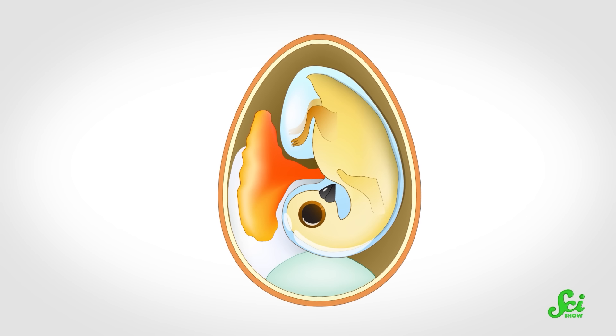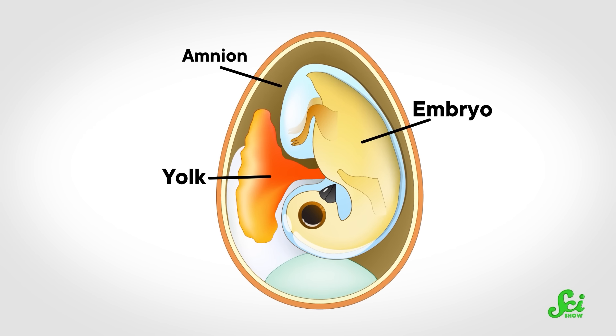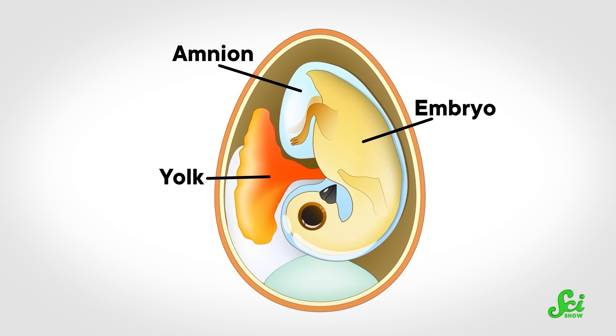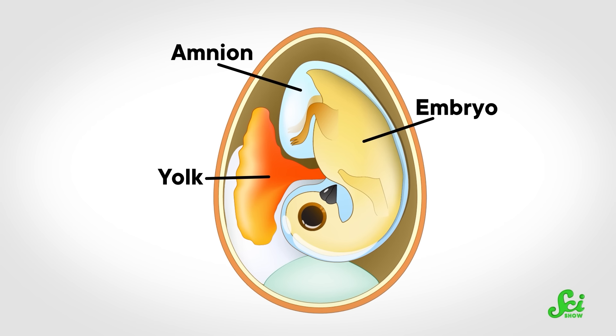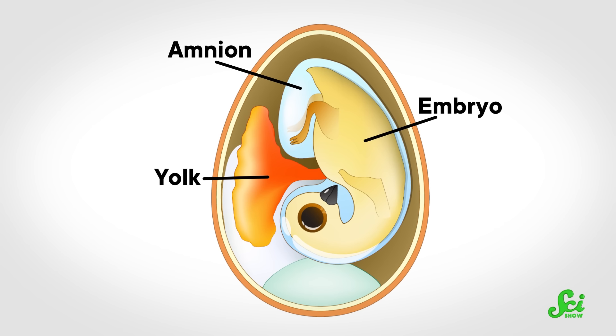Just like mammals, birds and reptiles are amniotes, which means their embryos develop inside an amnion, or a sac of fluid. And inside that amnion, a developing reptile or bird embryo is connected to a yolk sac through what's basically a hole in their abdominal wall. Just before hatching, the embryo slurps any remaining bit of yolk sac through that hole, which eventually closes up and leaves a scar behind.